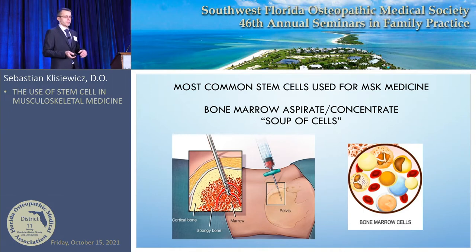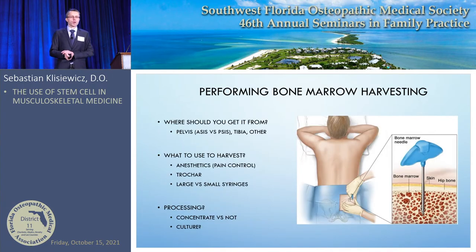The most common stem cells used for MSK medicine are bone marrow stem cells — we aspirate and then concentrate them. It's a soup of cells: mesenchymal stem cells, red blood cells, white blood cells, lots of platelets, and growth factors. Bone marrow harvesting has been done for years and we're getting better at understanding where and how to get the best yield possible.